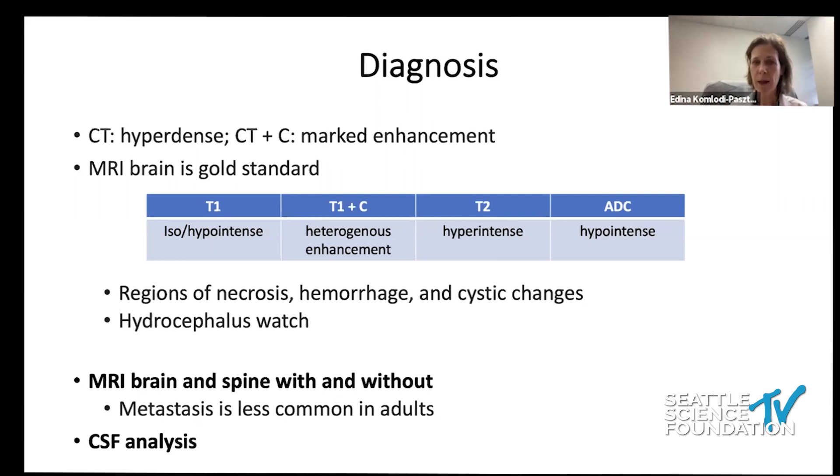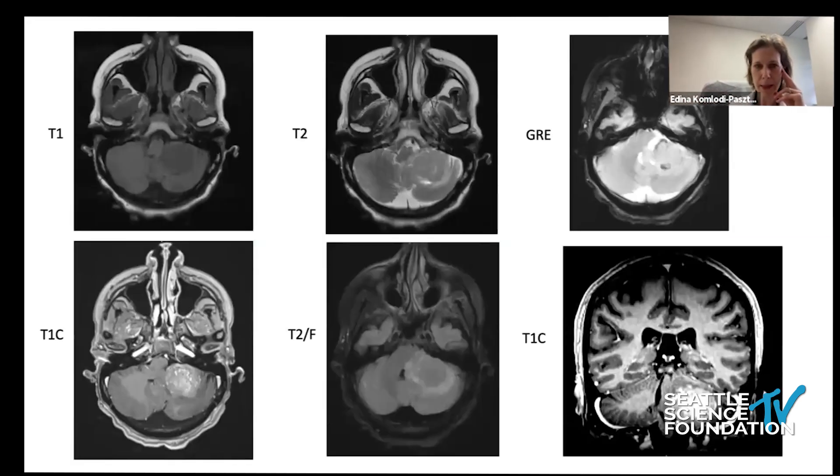These patients also need to have a lumbar puncture with CSF analysis done, either before surgery or if not possible, we need to wait two to three weeks after surgery to do the LP, to make sure that surgical artifact and remaining factors do not affect our assessment.